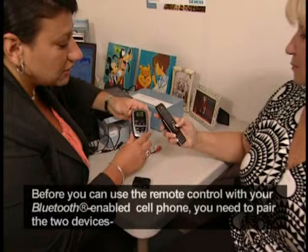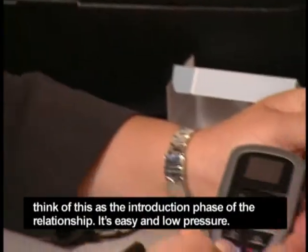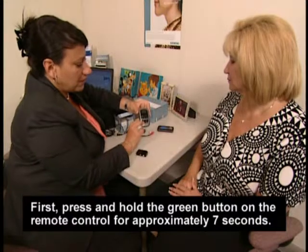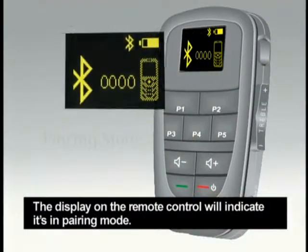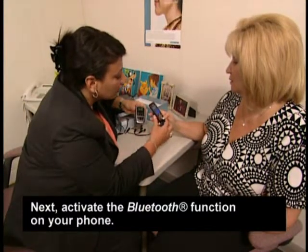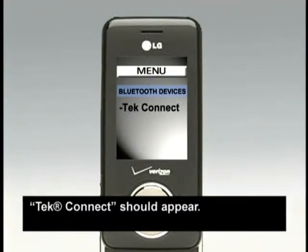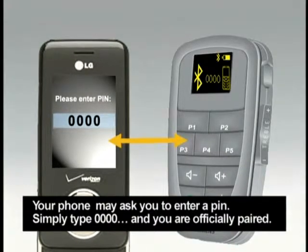Before you can use the remote control with your Bluetooth-enabled cell phone, you need to pair the two devices. Think of this as the introduction phase of the relationship — it's easy and low pressure. First, press and hold the green button on the remote control for approximately 7 seconds. The display on the remote control will indicate it's in pairing mode. Next, activate the Bluetooth function on your phone and search the menu for new Bluetooth devices. TechConnect should appear. Select it to pair your phone and remote control. Your phone may ask you to enter a PIN — simply type 0000 and you are officially paired.